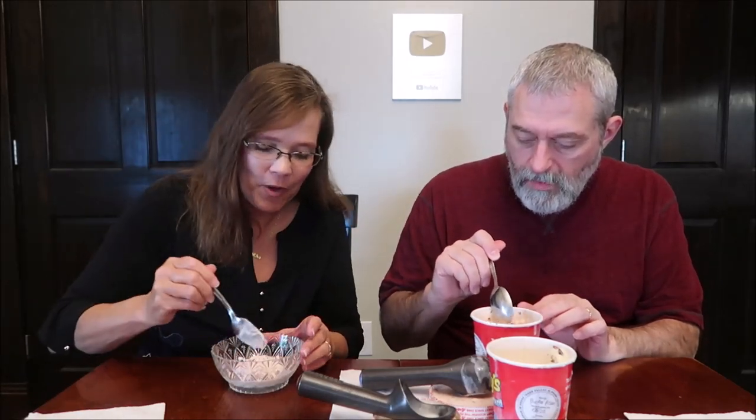Their website is eatandies.com. If you're on a computer the website's fine; if you're on a phone, it's not great. It says Bordeaux Cherry Chip — there you go. So Bordeaux Cherry Chip is the name, and that'll be in the title of the video now that we know it.